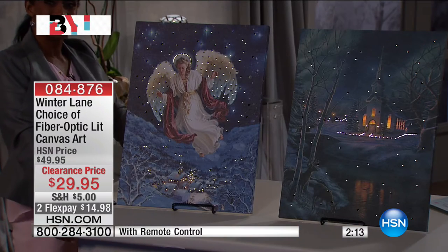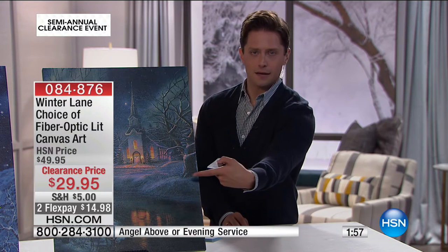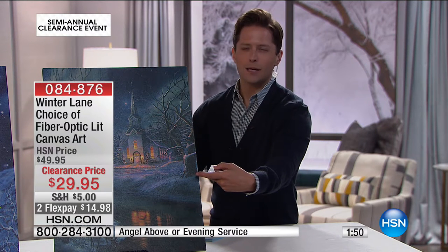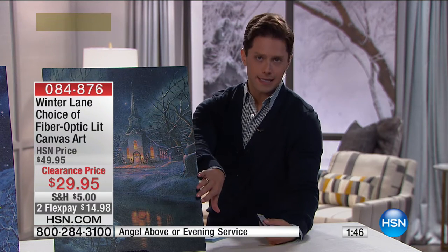Our Happy Snowman is sold out. Our Angel Above has about 800 left. Our Evening Service has about 900 left. Clearance price while supplies last. If you want more than one, you'll get free shipping on both. With the lights off — especially this Evening Service — you're getting a clearance price because the Christmas season is over, but with the lights off, this is not just a Christmas painting. It is that Kincaid-esque, very classic winter town scene that looks like a gorgeous painting because it is.